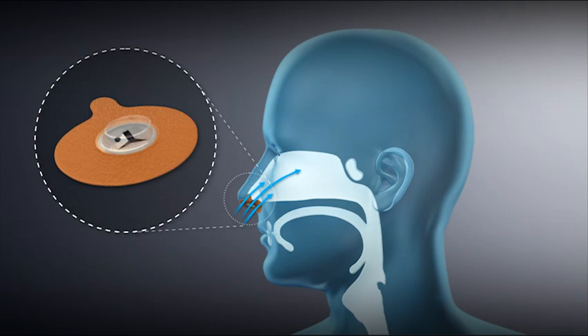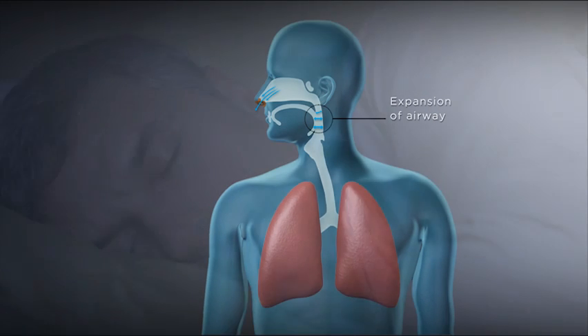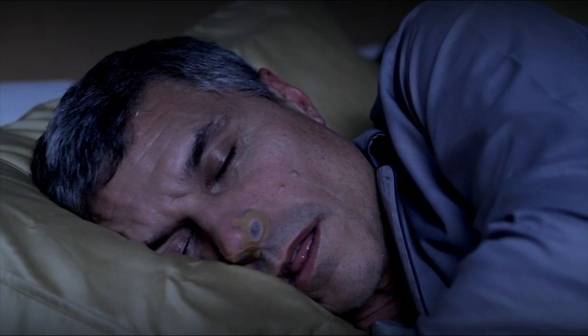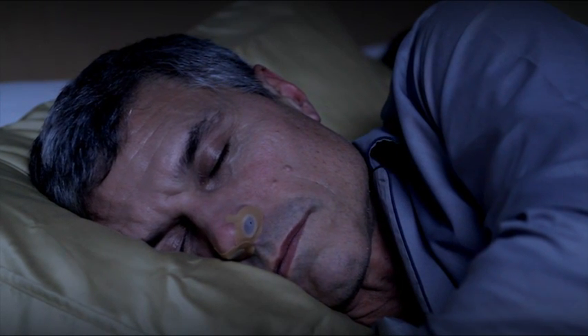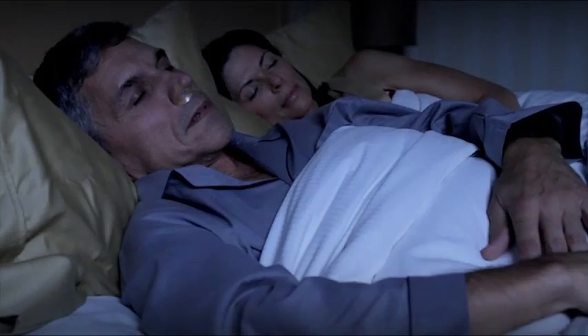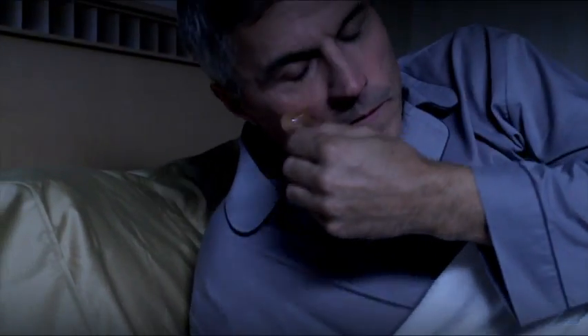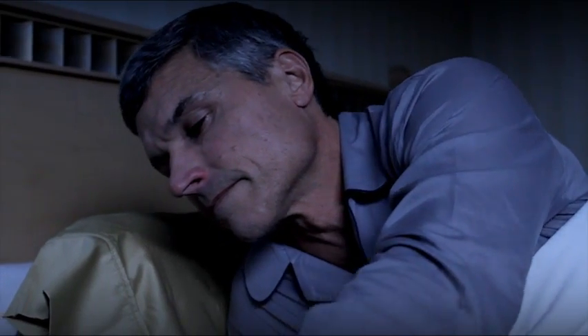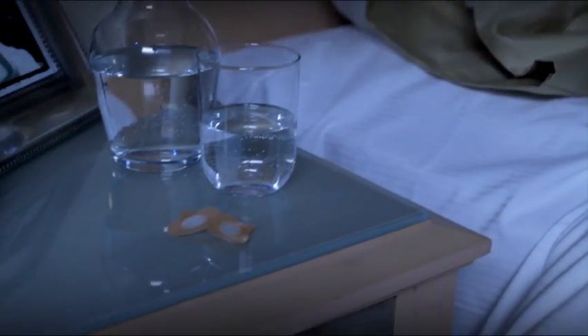It is important to remember the following when you are getting used to breathing with ProVent therapy. The device works by making it harder to breathe out, which creates pressure in your airway and helps keep your airway open. Breathe out through your mouth when awake — do not try to breathe through your nose when awake. This will naturally happen when you fall asleep. If you wake up feeling uncomfortable, just take it off and try it again tomorrow. It may feel uncomfortable, but give it up to a week or longer — it should get better and you should get used to it.